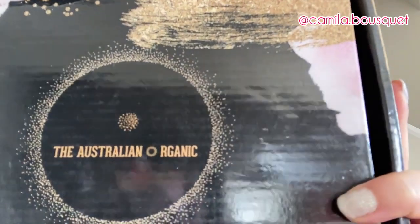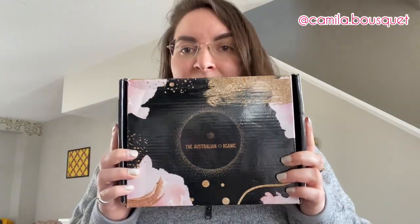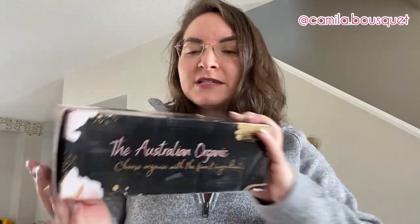First of all, beautiful packaging — very nice shiny box. Australian Organic: Choose Organic with the finest ingredients. Now as you can probably tell, I just washed my hair, so I'm going to be trying these in a few days when my next hair wash day is, and I'll be giving you a full review after trying it two or three times, because I don't wash my hair every day, so that might be in a week or two.